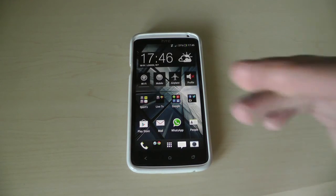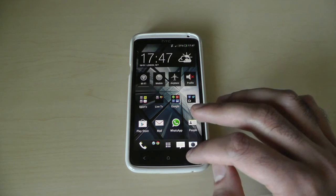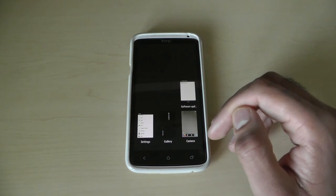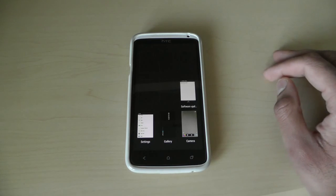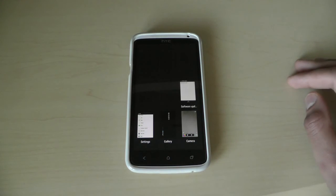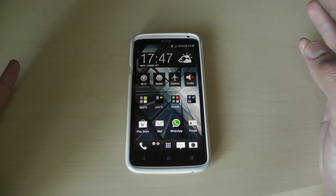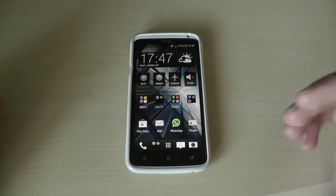Multitasking has changed as well — the multitasking screen is quite different. I actually prefer the new multitasking: when you hit the multitasking button you get a grid of about nine different windows showing all your open apps at once. It's better than the previous angled view. You can just swipe up on each app to close it. It seems a lot better and less buggy than the previous one.